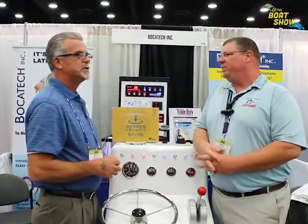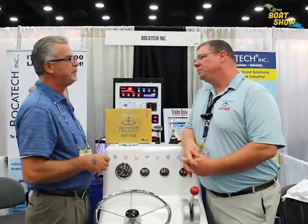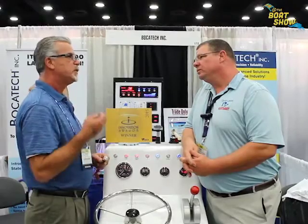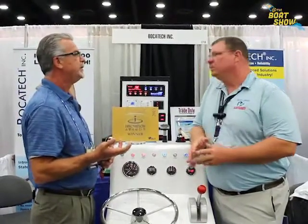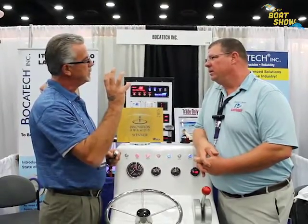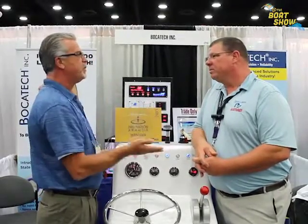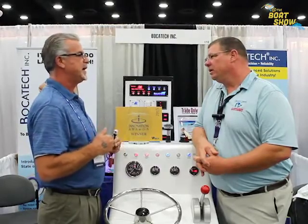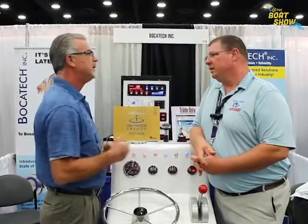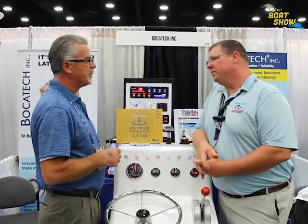Tell me about some of the other things you guys do. We're also coming out very soon with a new bilge switch that's unique in that it senses current. Once the pump turns on and the current changes — meaning you're running a dry pump — it senses that and shuts the pump off immediately, instead of letting it run another 30 seconds to a minute like traditional systems. That avoids draining your batteries and unnecessary wear on your pumps.